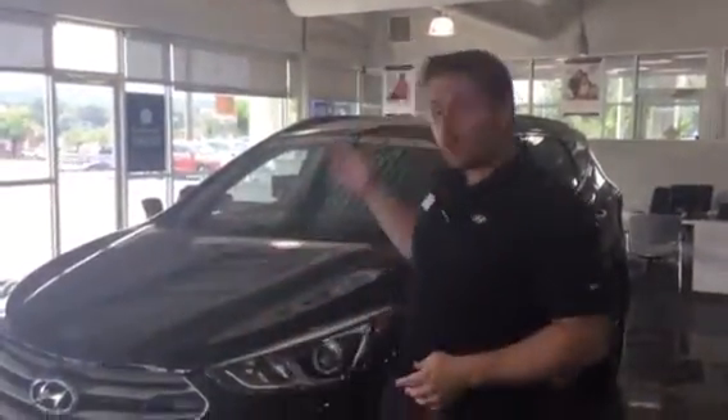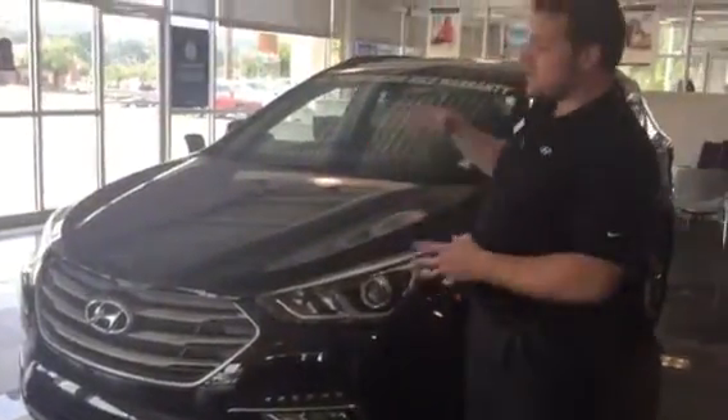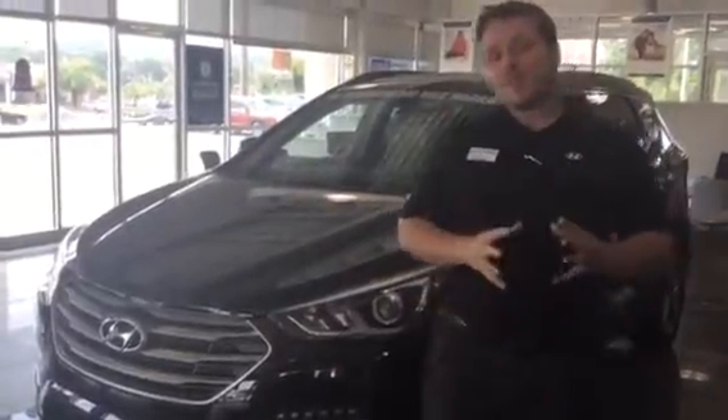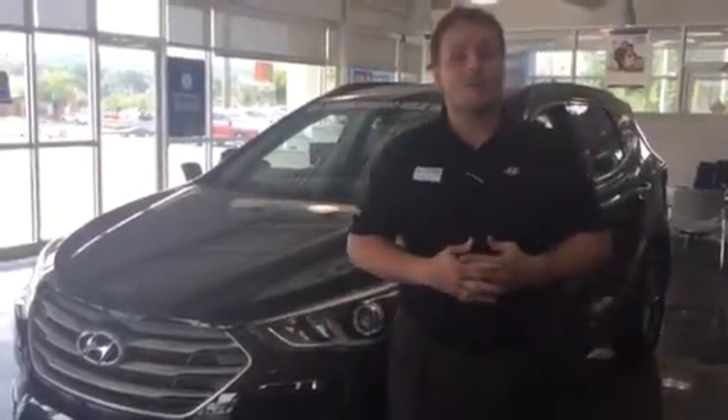Hey, Ms. Hamilton, and thank you so very much for your internet inquiry about our brand new 2017 Hyundai Santa Fe Sport. This is completely redesigned, and it is aggressive. You didn't specify exactly which model you want to take a look at, so I just kind of took the liberty of showing you the one we have right here on the sales floor.